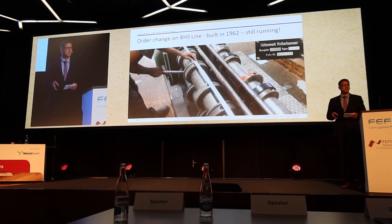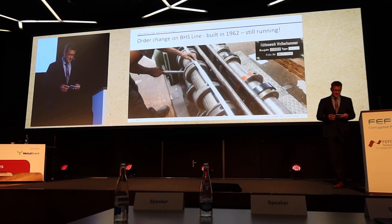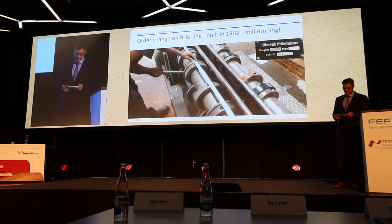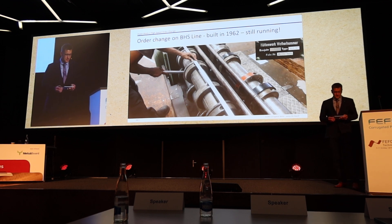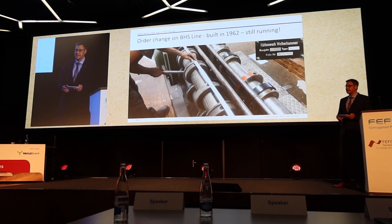The corrugator had to be stopped completely to set up the machines. To be honest, this is a movie from today. Our third corrugator, built in 1962, is still running in Zambia. And today VHS Corrugated presents a game-changing development in the dry end.